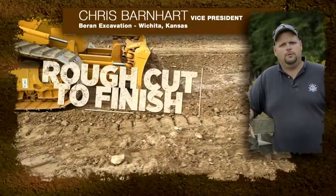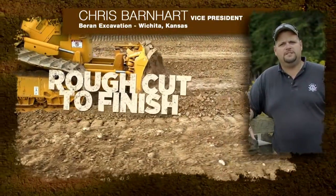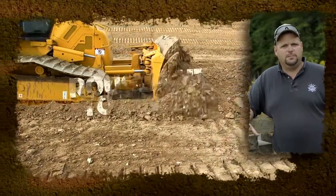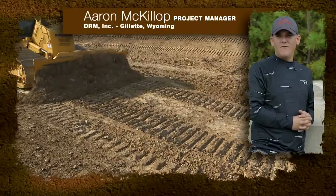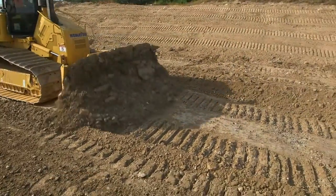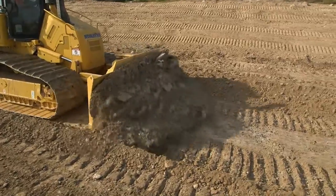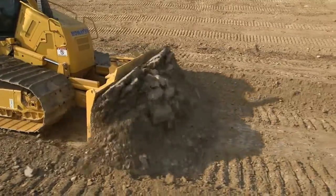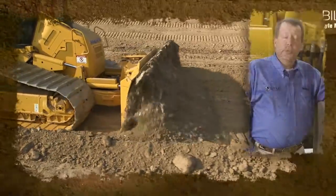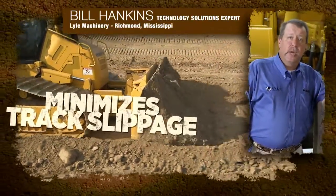When we're doing our massive cuts, what we really like about this machine is that it does away with the track slippage by adjusting the blade. You can take it from 10 foot of cut down to grade with minimal track slippage and the dozer will do it all for you — the operator doesn't even have to touch the control lever. Once a machine starts loading up, that blade reacts and actually comes up, keeping your tracks from spinning.